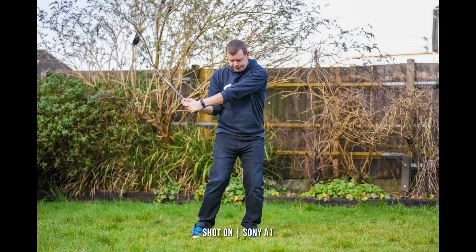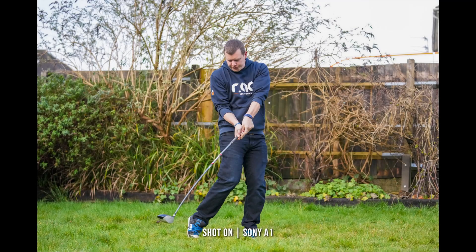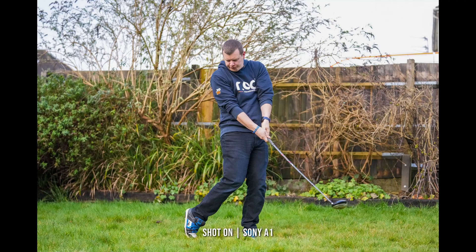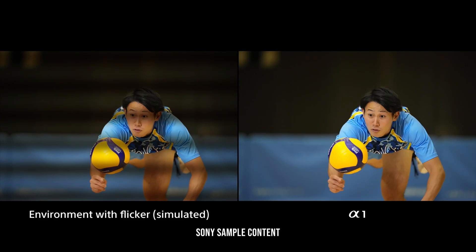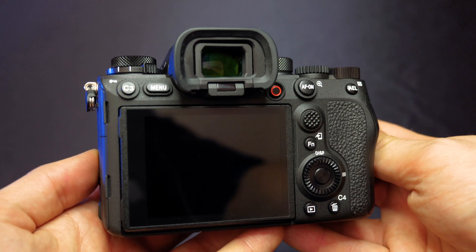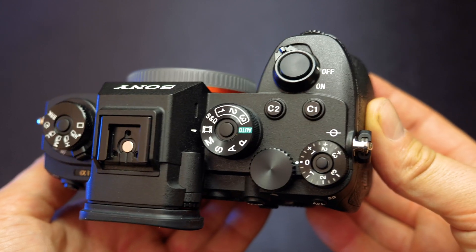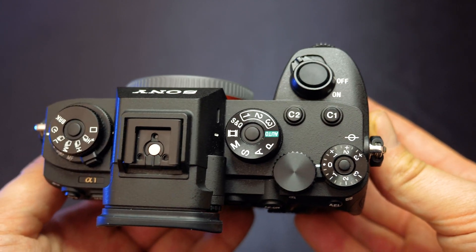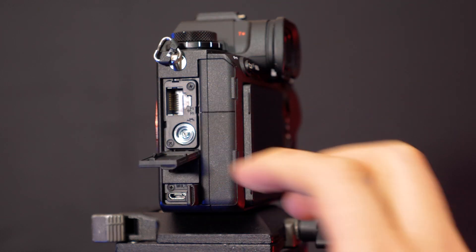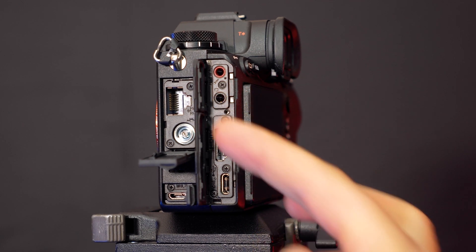Another advantage to using the electronic shutter is the silent, vibration-free operation, perfect for sports or quiet environments. Something new is the addition of anti-flicker shooting. Previously, this has only been possible using the mechanical shutter, but now Sony has been able to produce this whilst using the electronic, giving you up to 120 autofocus and auto-exposure calculations per second, along with that 30 frames per second continuous shooting. And all of this is available working under fluorescent, LED or artificial lighting.